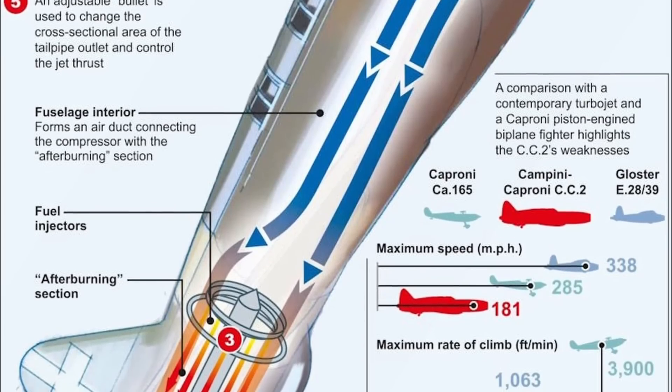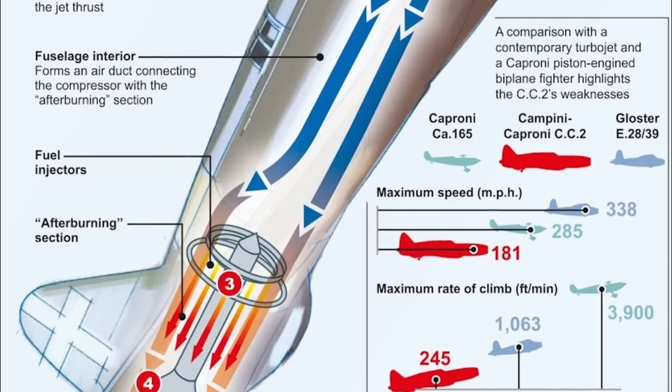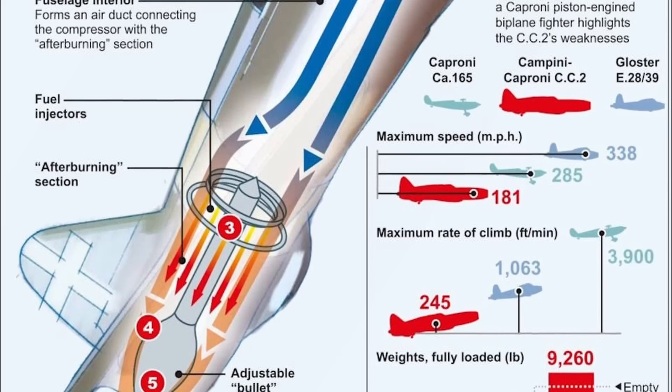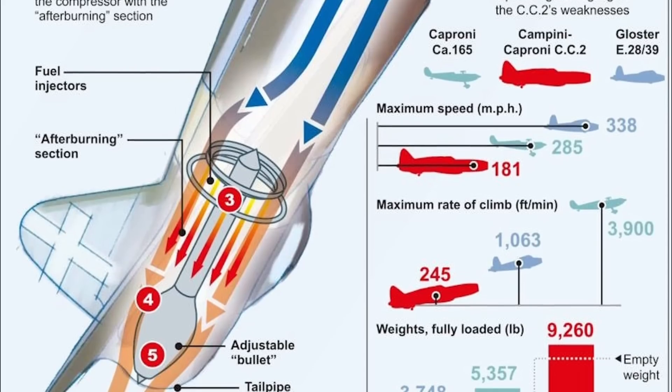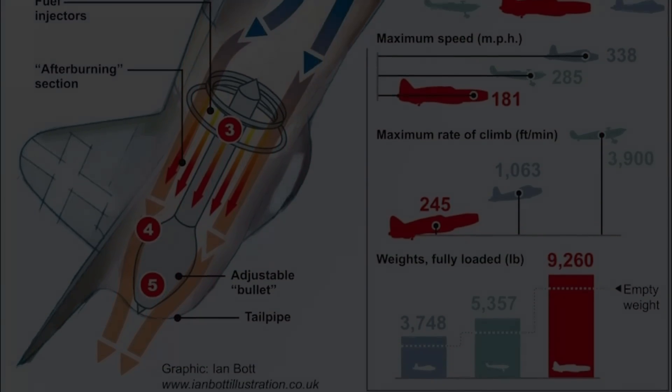The 900-horsepower Fraschini did produce enough thrust for the N1 to fly without activating the jet section, which essentially made it a ducted fan with an afterburner. However, the small duct size limited airflow to the point where propulsive efficiency was poor, and thus both the N1 and the motorjet failed to thrive.